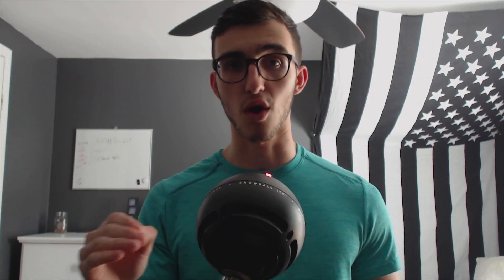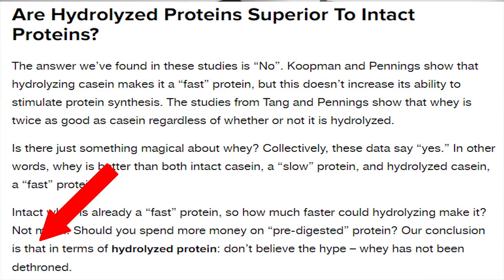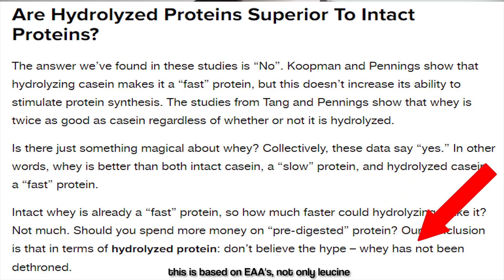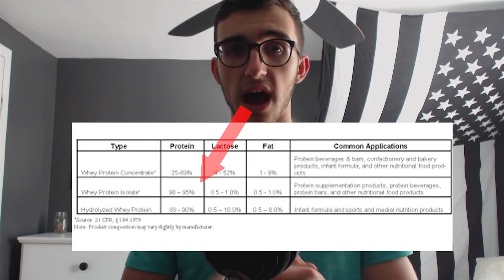A lot of people assume that because hydrolyzed protein is more expensive and absorbs faster, it must produce more amino acid concentration — but that's wrong. Based on a study I'll put on the screen, hydrolyzed protein actually produces significantly less amino acid concentration than isolated protein. There's a hydrophobic lipid bilayer involved, and while the protein molecule opens up for faster absorption, that does not translate to more protein synthesis. I confirmed this with my professor — isolated and concentrated proteins actually generate more amino acid synthesis than hydrolyzed.